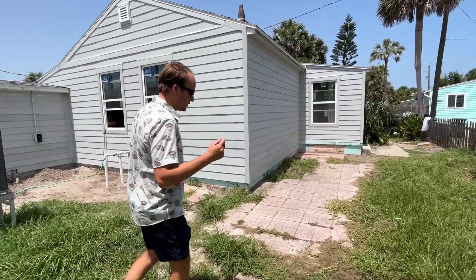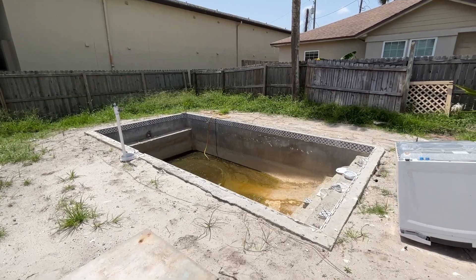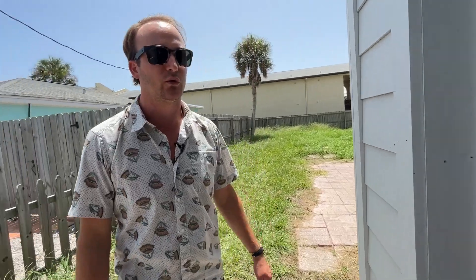Originally, we were going to keep this as a long-term play for our investors at about a 12% return. But because it was such a phenomenal equity play, we're actually more than likely going to be flipping this property. I just want to give you guys a quick little tour.